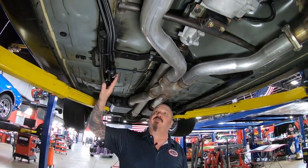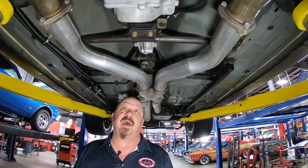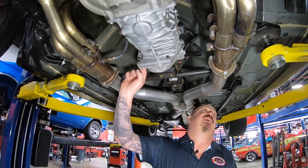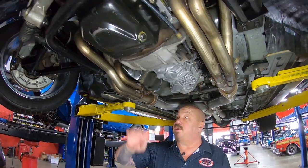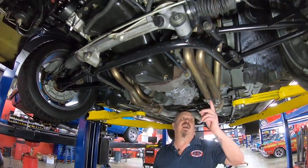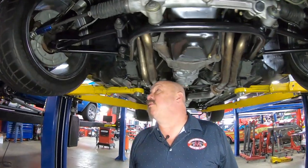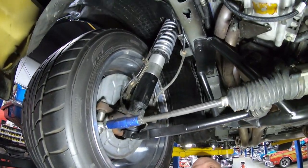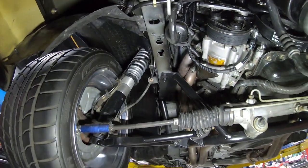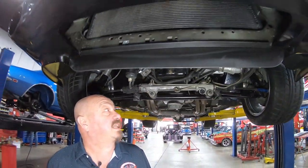This is the aftermarket fuel system — this fuel system will support as much horsepower as you want to make. We've got a TKO 600 5-speed trans here, got a custom crossmember, it's got a cable clutch. You can see these are stainless headers. Everything up here is looking sweet. Aftermarket struts up here also looking good. She is a beauty, nice and clean under here.